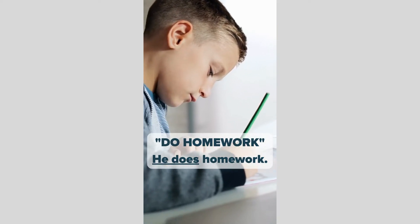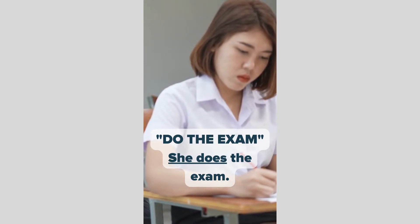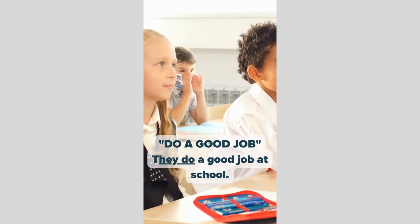Do homework. He does homework. They do homework. Do the exam. She does the exam. Do a good job. They do a good job at school.